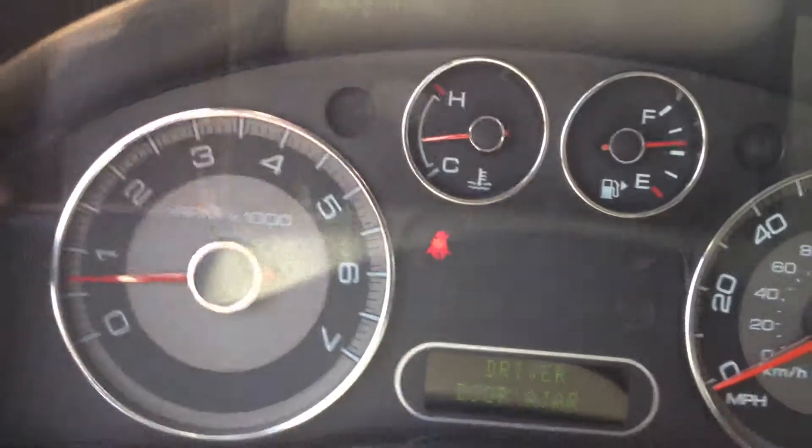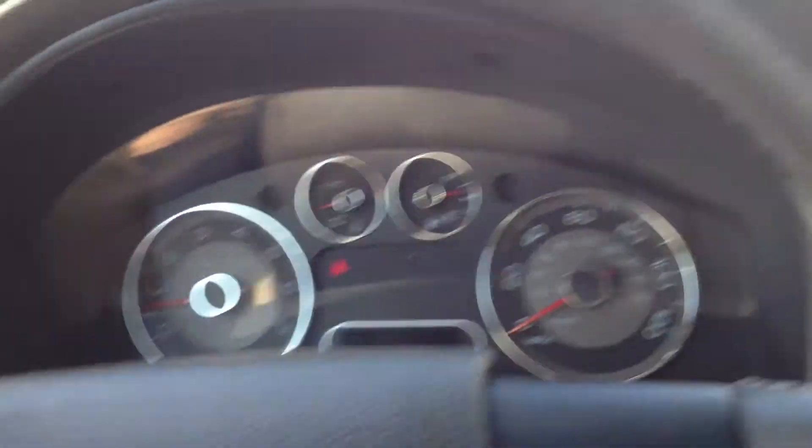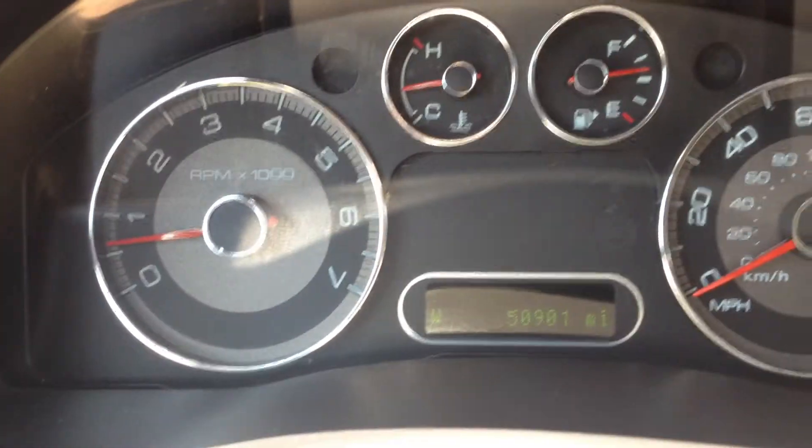At this present time it says door ajar. Let's get the door closed. We'll buckle up here. We'll see 50,901 miles to be exact. Seatbelt in — everything working properly.